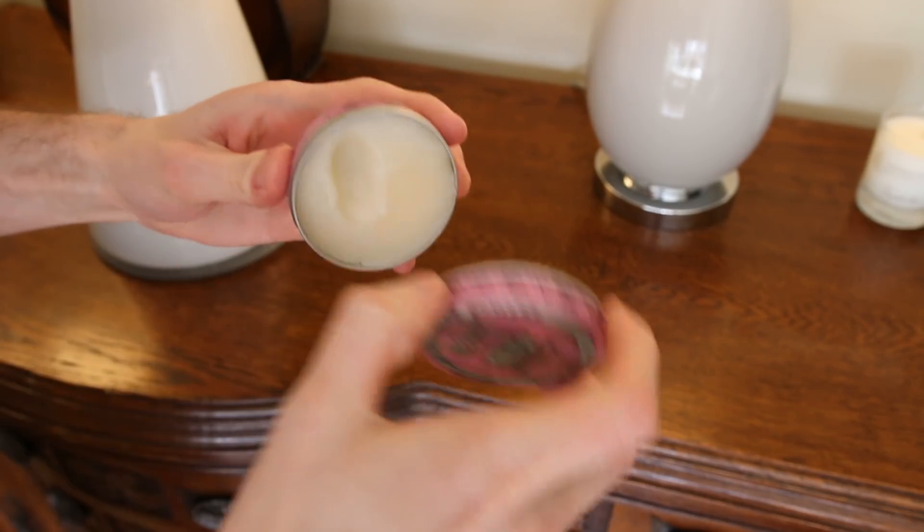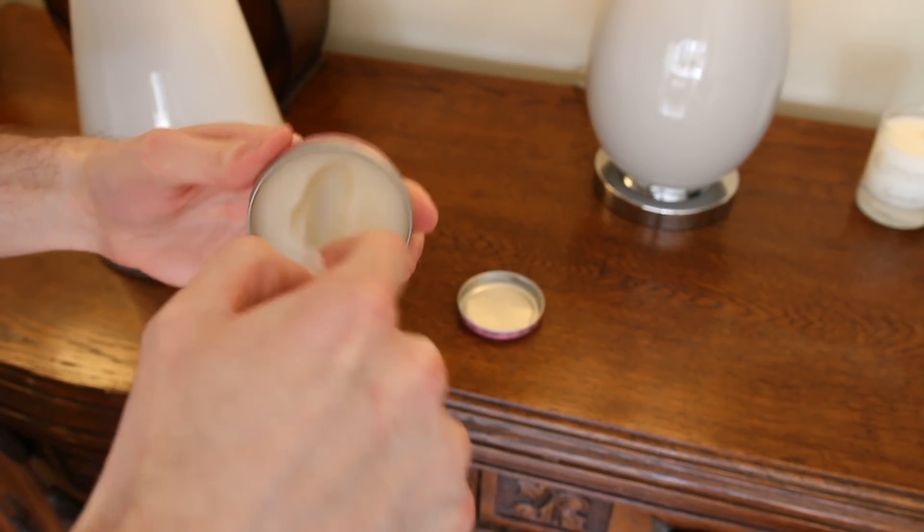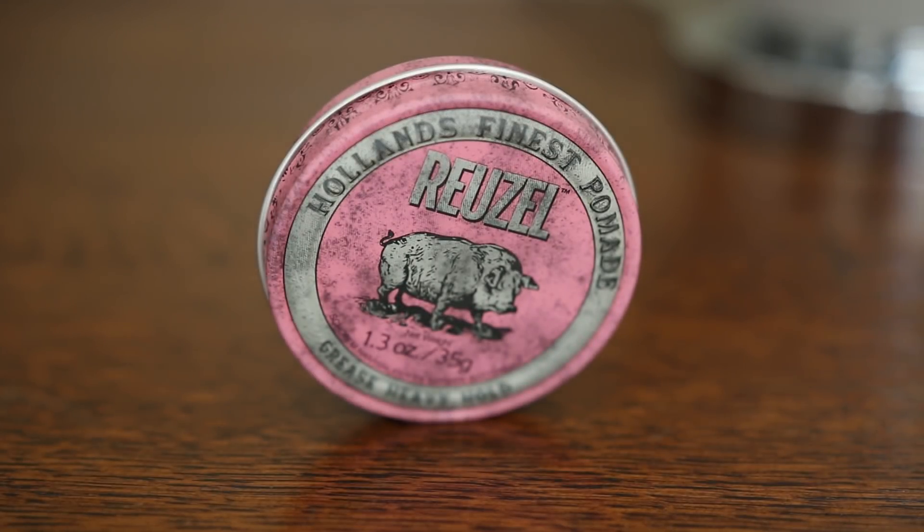It scoops out so easy — I only take a small amount. With pomades, you don't want to take too much because it can leave your hair looking very greasy. Scoop out just enough, cover your hair in pomade, and if you need to add some more, coat it all over. I've seen so many hair tutorials where people overuse pomade and you don't need to do that. There is a tiny bit of pull when it goes in your hair and what you notice immediately is the shine. It's a really pleasant experience applying the Ruzal Pink Pomade.